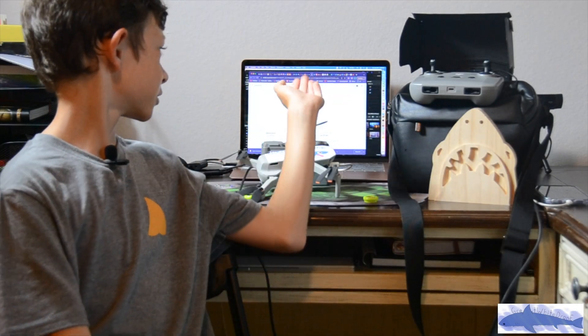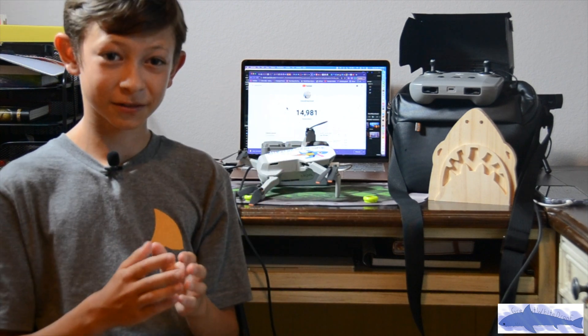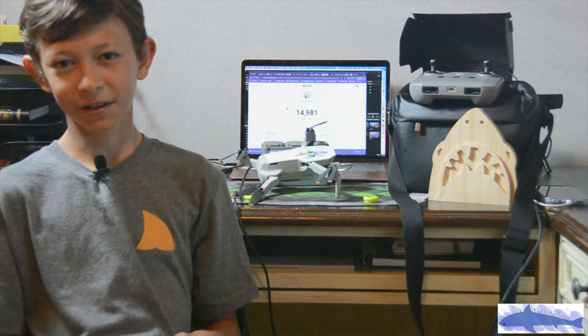Hey guys, and as you can see, we are so close to 15,000 subscribers — right now at time of recording, 14,981. I'm so grateful that I've gotten here in just over a year on Great White Drone. It shows how many of you support the things that I'm doing to help protect these young Great White Sharks in Southern California. That really means a lot to me, and this video is all about how much I care about this channel and helping save sharks all over the world. Let's get right into it.